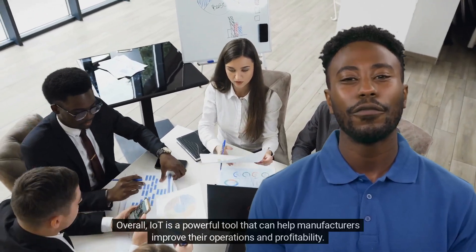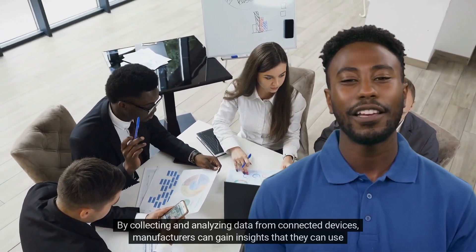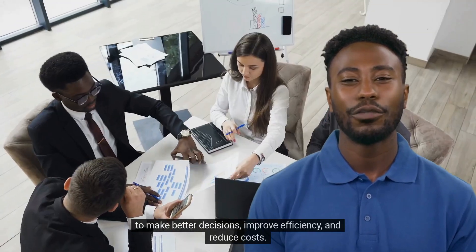Overall, IoT is a powerful tool that can help manufacturers improve their operations and profitability. By collecting and analyzing data from connected devices, manufacturers can gain insights that they can use to make better decisions, improve efficiency, and reduce costs.